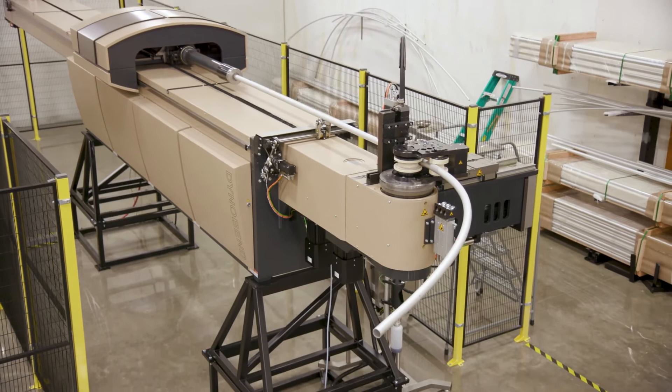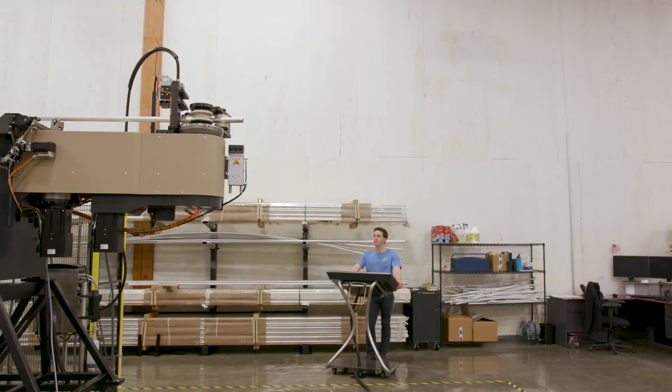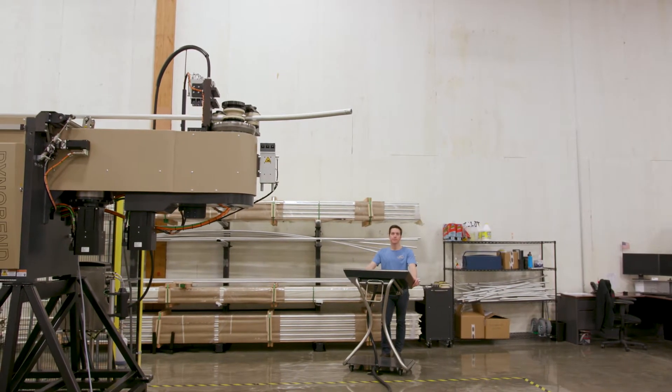The Bender can handle a variety of sizes and scales as well as bend any commonly available metal: steel, aluminum, copper, brass, stainless steel, and many many others.